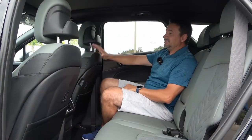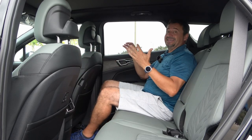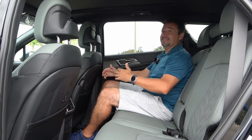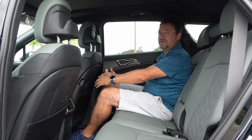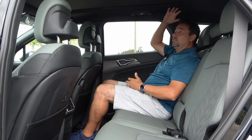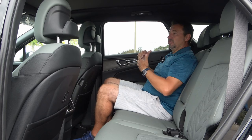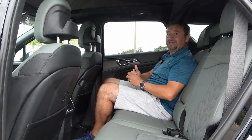With the seat in the same position as the driver's seat, there are about four inches of legroom in front of my legs — that's exciting for what's still considered a compact SUV. There's plenty of headroom even with the panoramic roof, good shoulder room, and the seats are nice and comfortable. Let's check out the interior together.